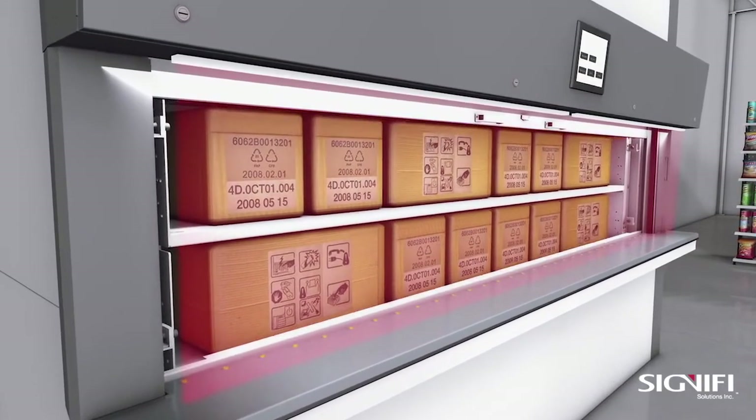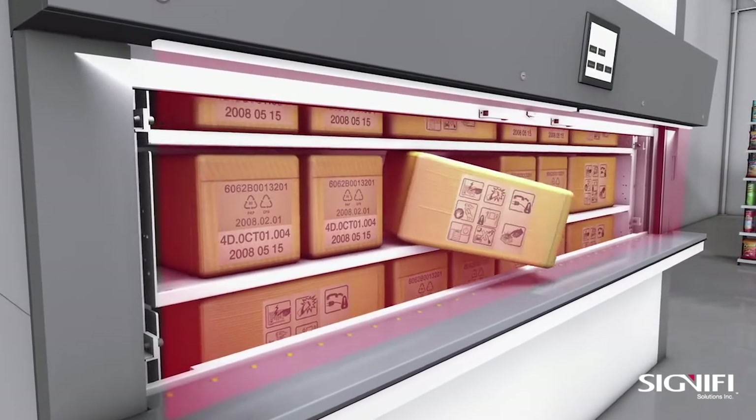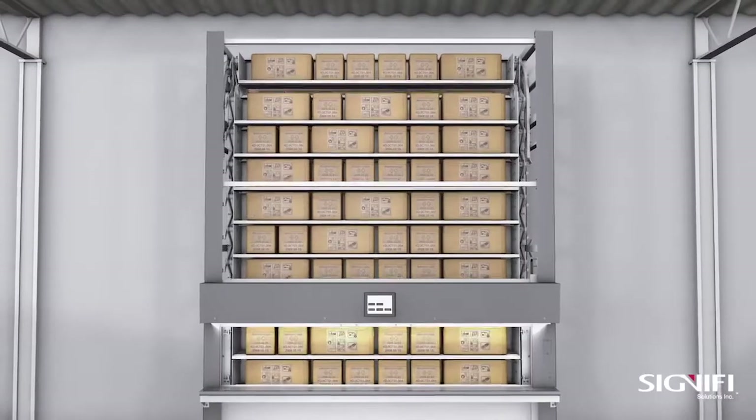Our solution is equipped with safety light curtains to protect the customer and the employee. If the sensors detect an object or person breaking the safety barrier, the machine operation comes to an immediate halt.